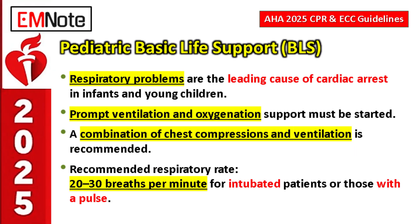Moving to pediatric life support covering infants and children: the main cause of arrest is often respiratory problems. This means airway comes first — ventilation and oxygenation support must start immediately. It's often the reverse of adults, where you might jump straight to compressions. For pediatrics, it's usually airway, breathing, then circulation.